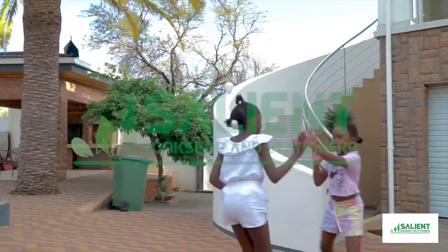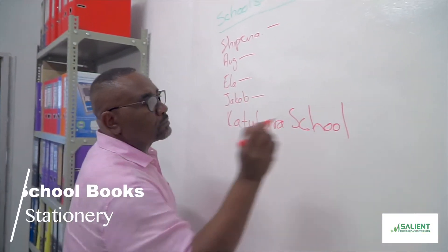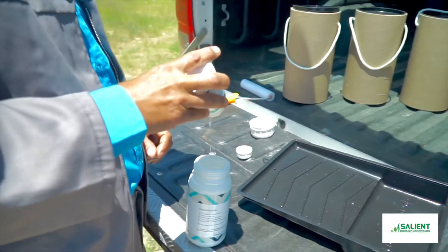Want to paint a whiteboard anywhere? At Salient, not only do we offer books and stationery, we now offer wall whiteboard paint.